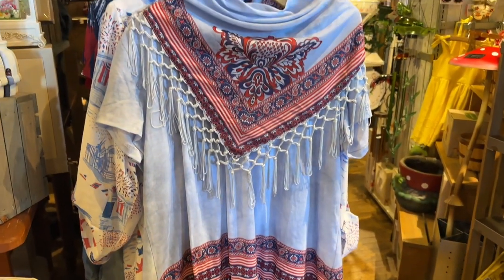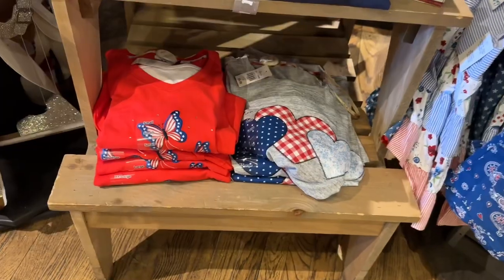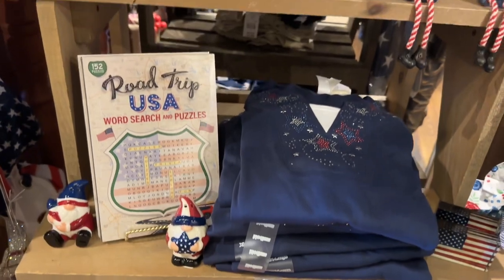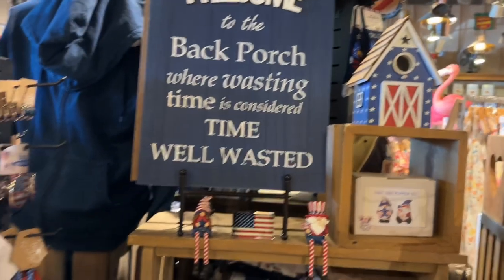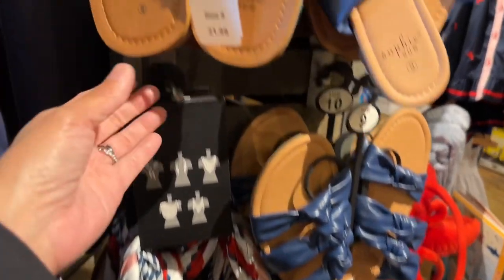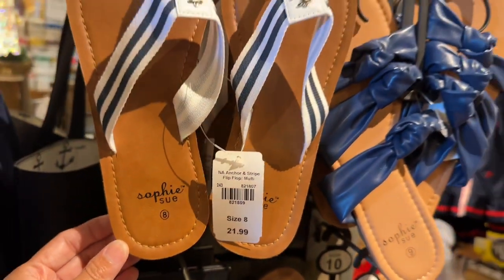This is another cute shirt. And these t-shirts go for $24.99 each, and I think they are very cute. Check out these anchor sandals — they go for $21.99.